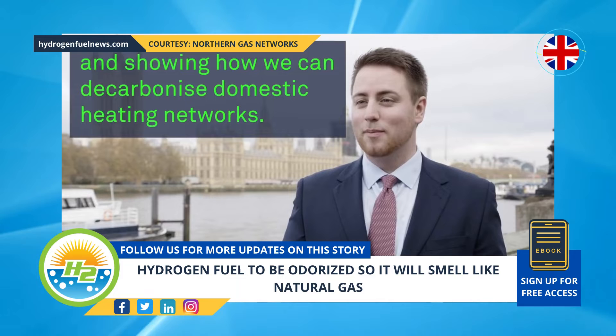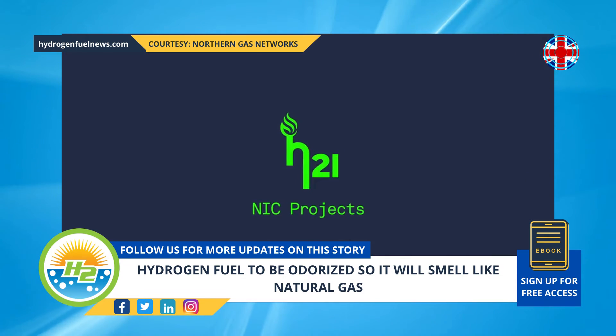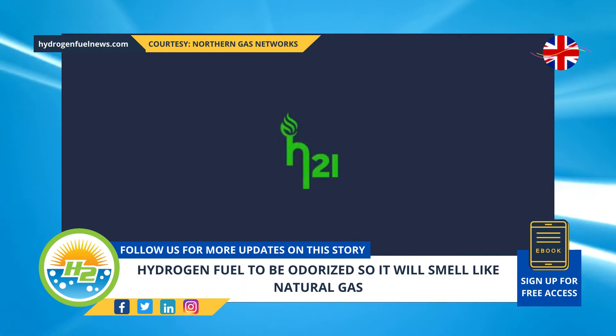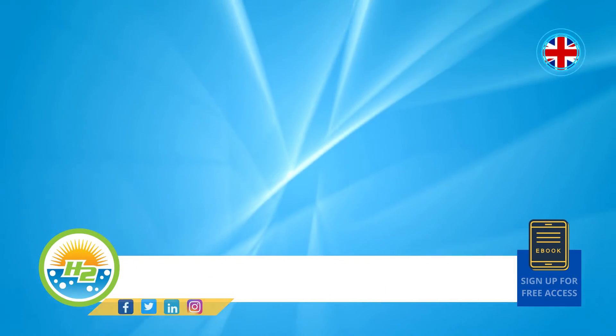This effort aligns with the United Kingdom's net zero carbon emissions target of 2050. About 85% of homes in the country are already hooked up to the natural gas pipeline grid. That said, as a fossil fuel, its use still produces greenhouse gas emissions, estimated to represent about 30% of the carbon emissions produced in the United Kingdom.